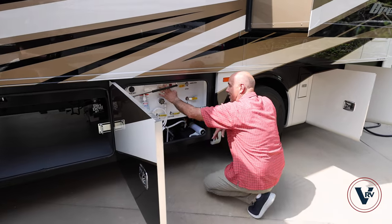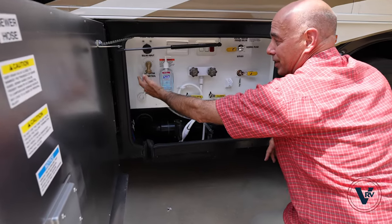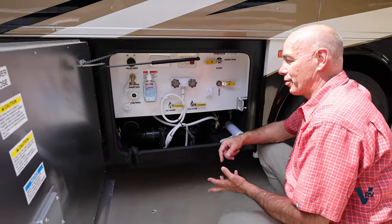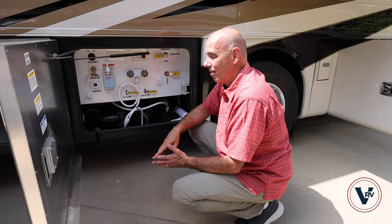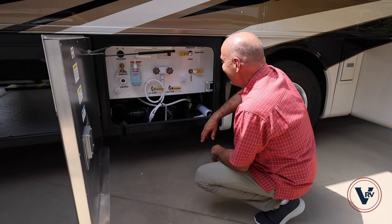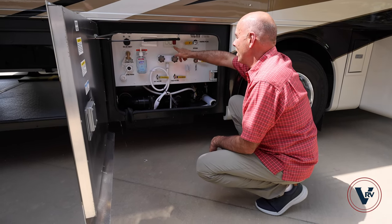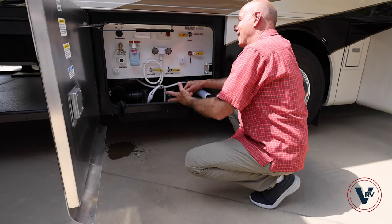Everything else is nicely labeled in here. You do have an LED light up here, your cable inputs, your hose saver connection for your main water connection, and your black tank flush. Always good to hit that black tank flush if you're going to store the coach for a while — hook up a separate hose and let it run, make sure your valves are open. It'll do a great job of keeping your black tank in top working order. You have your settings here for hot and cold and whether you're going to winterize. You can turn your pump on and off from out here simply by hitting that switch.